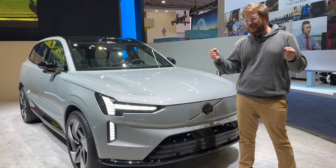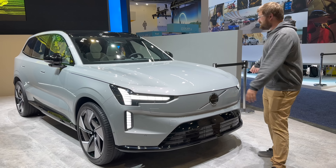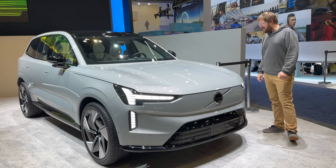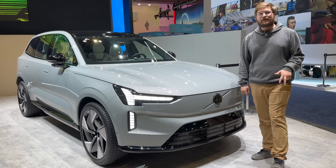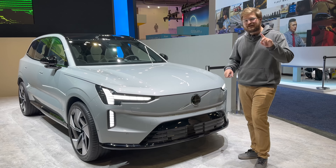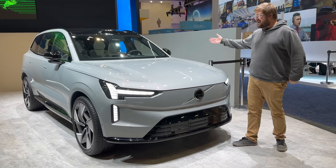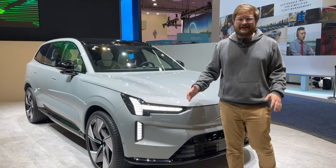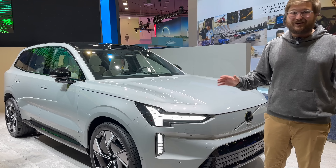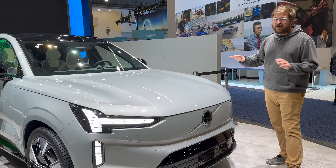Consider this the most feature-rich, jam-packed info video on the Volvo EX90. This is Volvo's new seven-seat electric SUV, built on the same platform as the Polestar 3, both of which are not yet available on the market. Polestar 3 will launch first, but the EX90 is really the boxy one — the one you can put everyone inside. It's really the right size vehicle, so let's start front to back and talk about all the features.